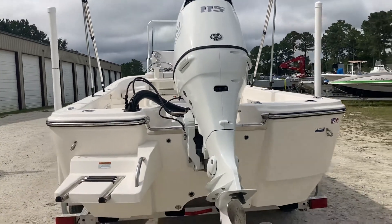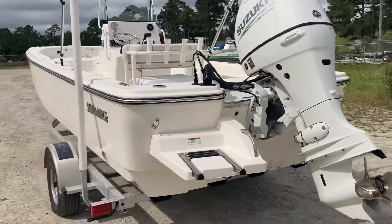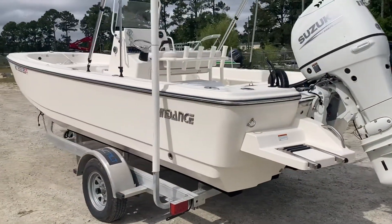This baby's ready to go catch some trout. 910-381-7921.